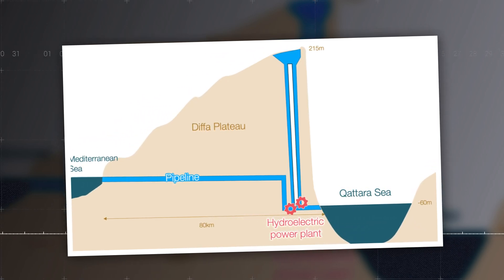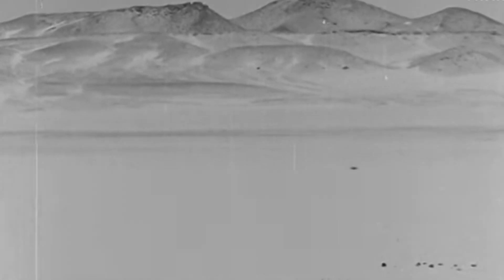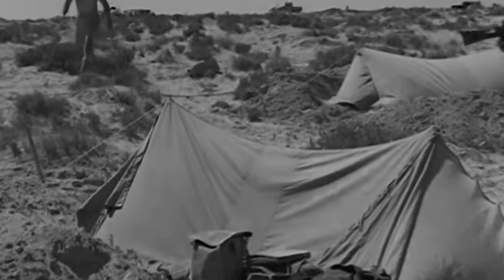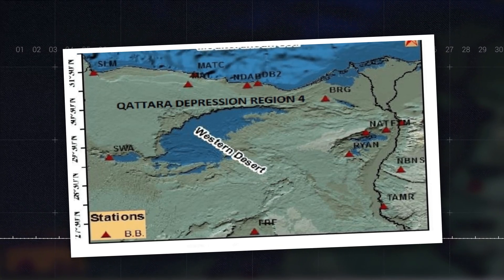The first proposals for the Qatar Depression project date back to 1912, with numerous plans emerging over the years presenting unique challenges and potential solutions. One of the most ambitious proposals came in the 1970s from German scientist Friedrich Basler, who envisioned a multi-phase project capable of generating a staggering 6,700 megawatts of electricity. Basler's detailed plan included a 60-meter deep canal that would serve as both a shipping lane and a hub for harbor and fishing grounds in the newly formed lake.